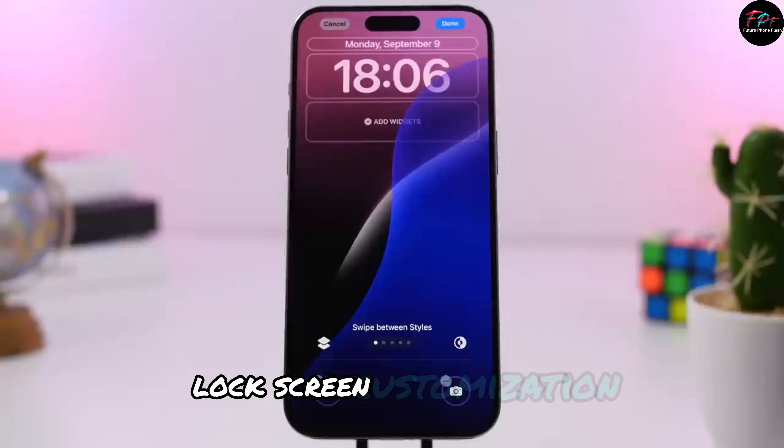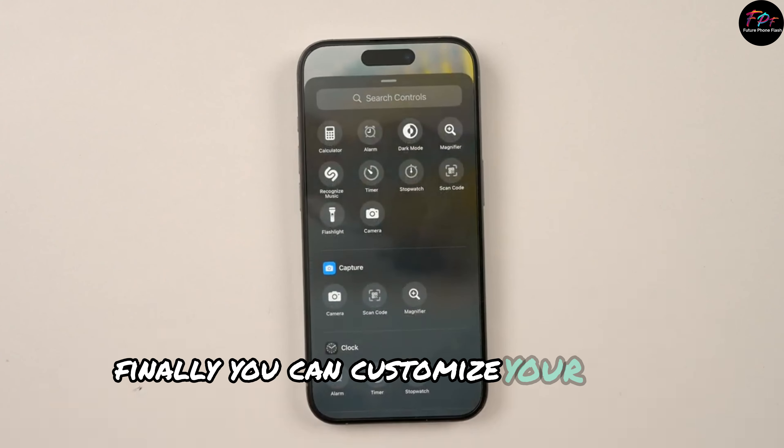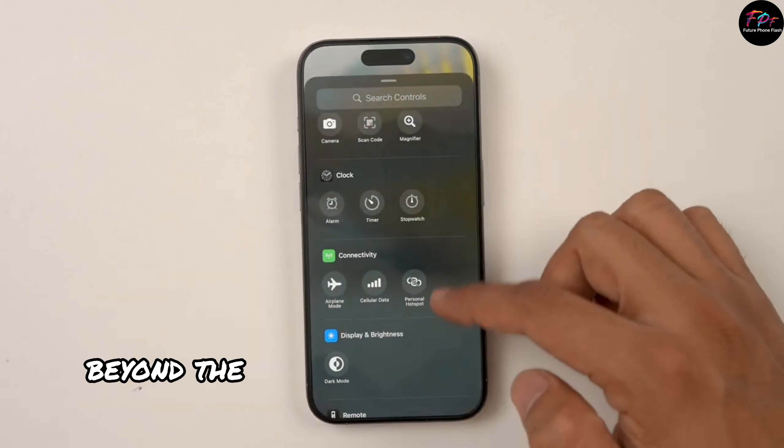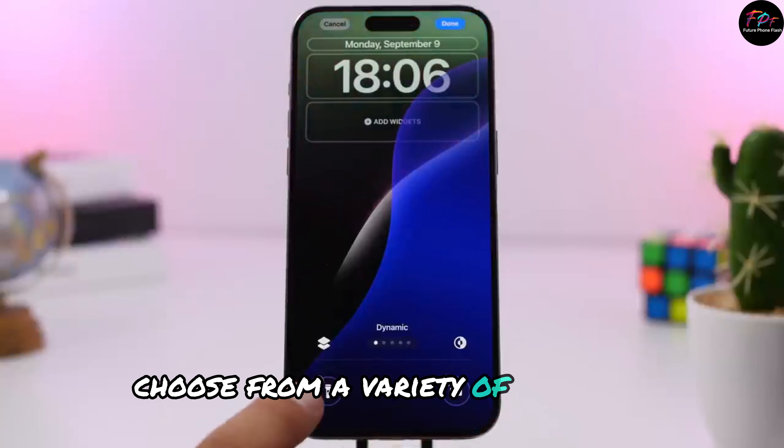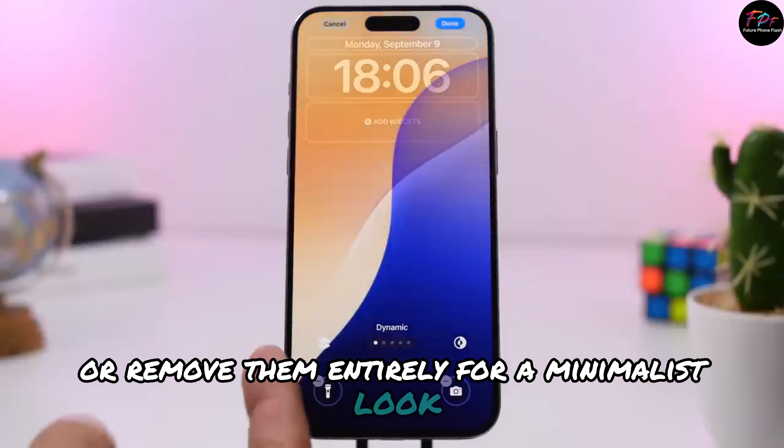Lock screen customization: Finally, you can customize your lock screen controls beyond the usual flashlight and camera options. Choose from a variety of controls, or remove them entirely for a minimalist look.